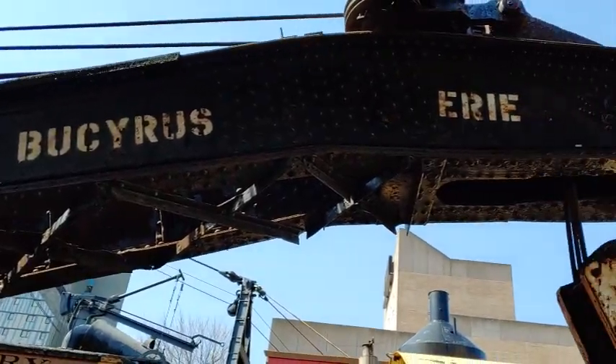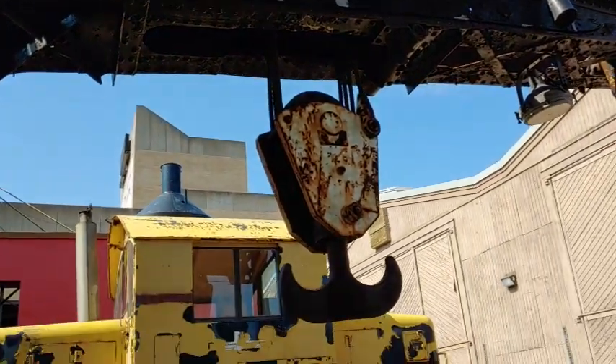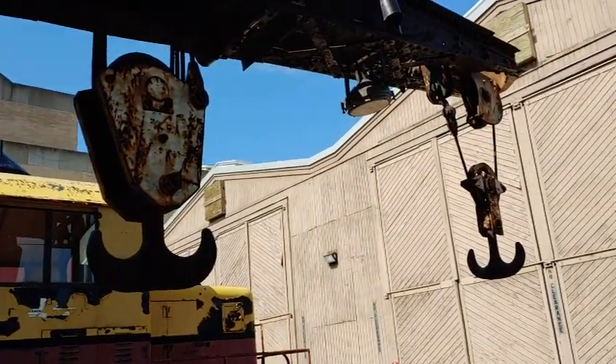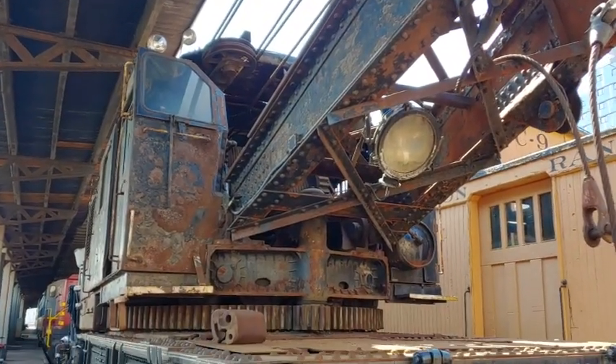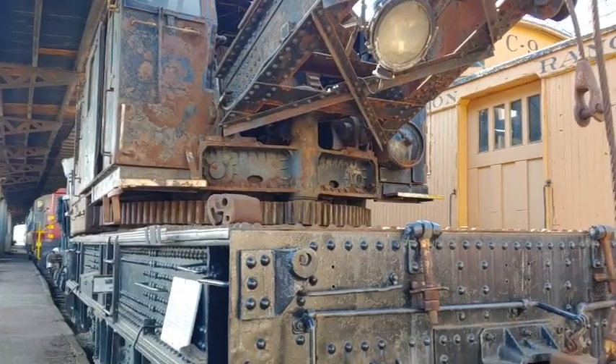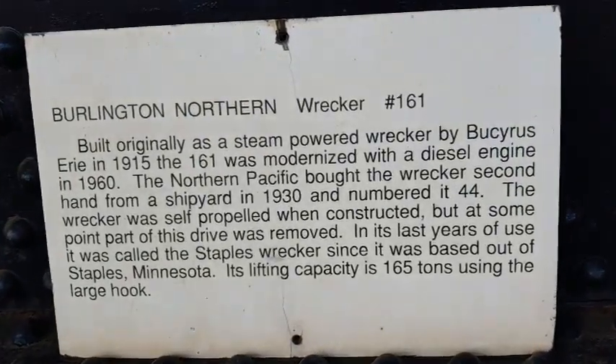This is the other wrecker in our collection — BN-161. It was built in 1915 in Milwaukee, Wisconsin, by Cyrus Erie, and it worked at a shipyard until 1930, when the Northern Pacific bought it used. They used it in their wrecking crews right up until 1960 and beyond. In 1960, they took out the steam boiler and the pistons and put in a diesel engine, making it a little more modern.